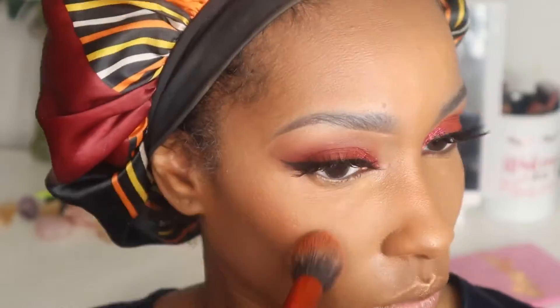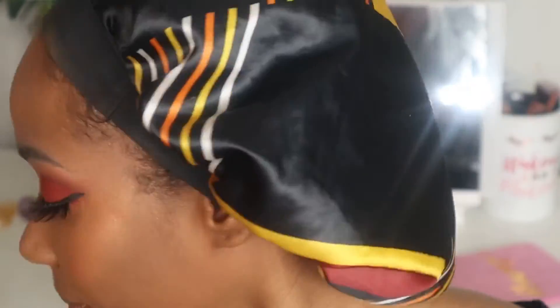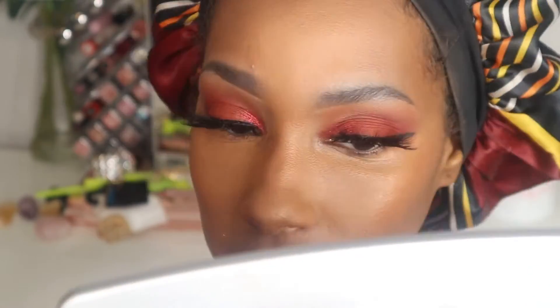I'm lining my lips with NYX Downtown Beauty — you guys know that's my favorite — and going in with a red lipstick. I'm not going to say the brand because it's not Black-owned and I'm not happy with them right now.